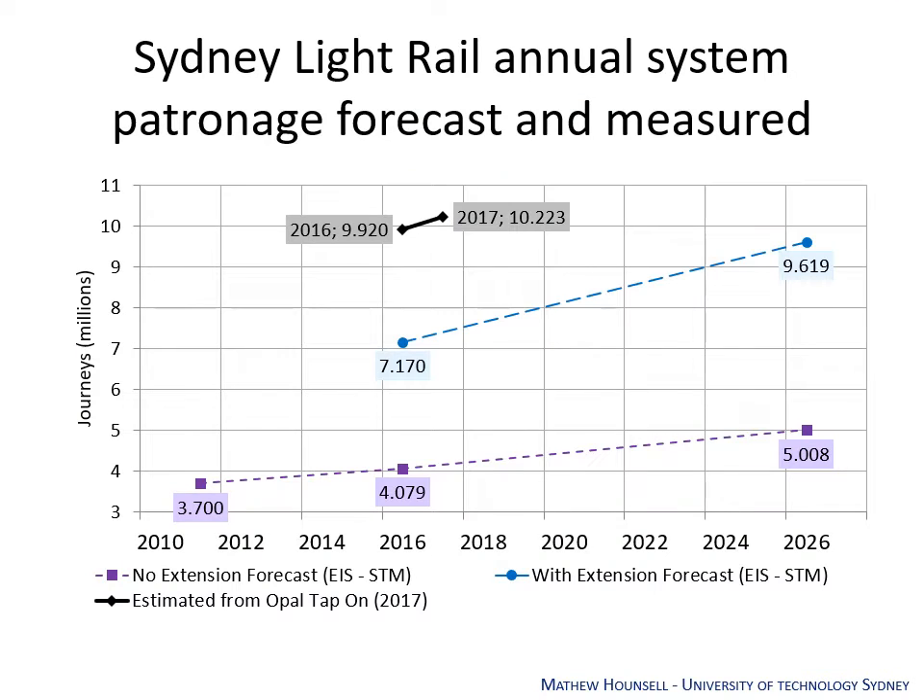The Light Rail was running to the Lilyfield terminus and after a community campaign it was considered whether it should extend to a Dulwich Hill terminus using the unused Goods Line. An environmental impact statement was prepared using the strategic travel model to determine whether the forecast would have sufficient patronage. With no extension, the model estimated 4 million journeys per year in 2016, but with the extension forecast it predicted 7 million per year. When the system opened and was using Opal cards, observed patronage for 2016 was 9.9 million and for 2017 was 10.2 million. The strategic travel model used in Sydney significantly underestimates public transport patronage and overestimates road volumes.